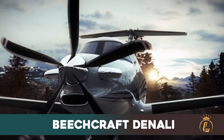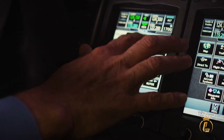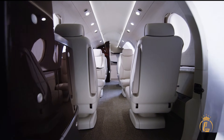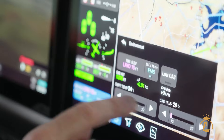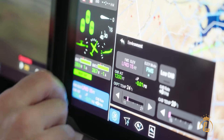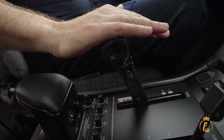The Beechcraft Denali, despite its modern design, lacks the PC-12's established global support network and proven operational history. But perhaps most importantly, neither competitor offers the PC-12 Pro's revolutionary Autoland system or the comprehensive safety integration of the Garmin G3000 Prime platform.